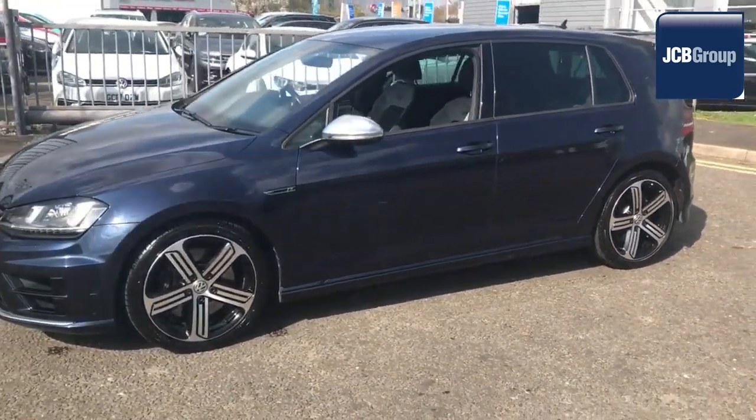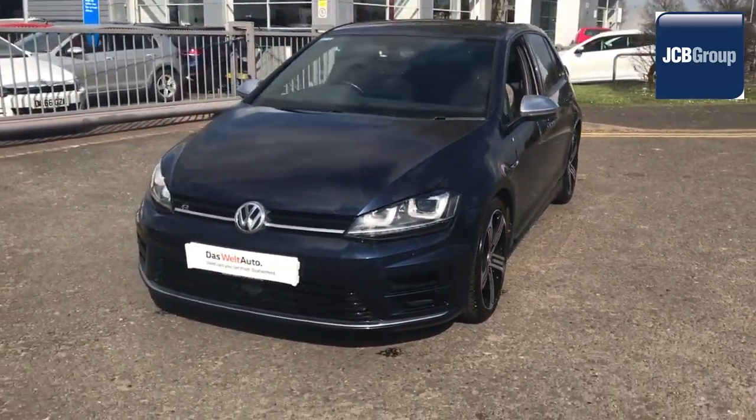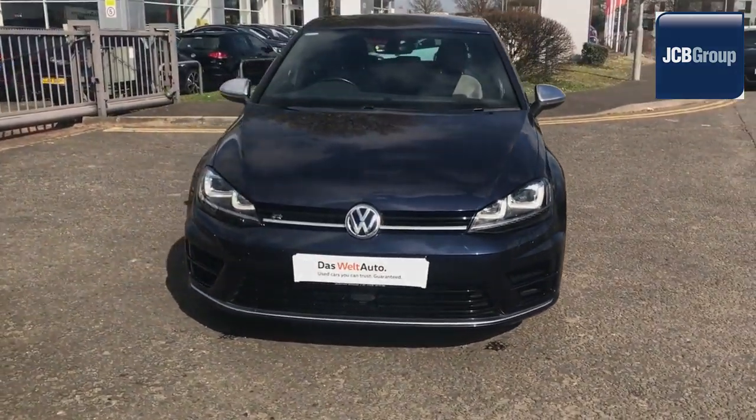Thanks for watching. There's a Volkswagen for all of us. You'll see the link in the description below.